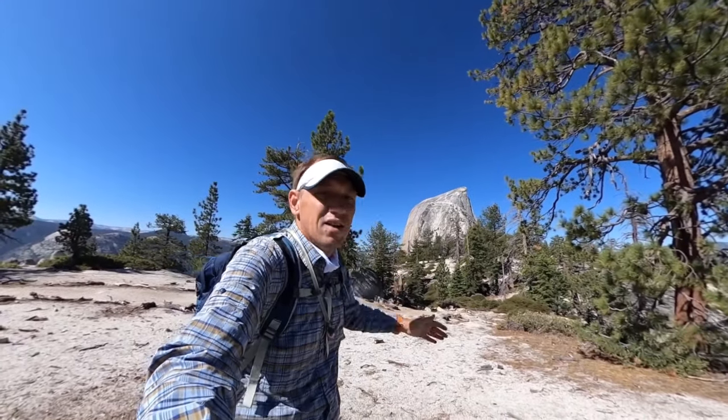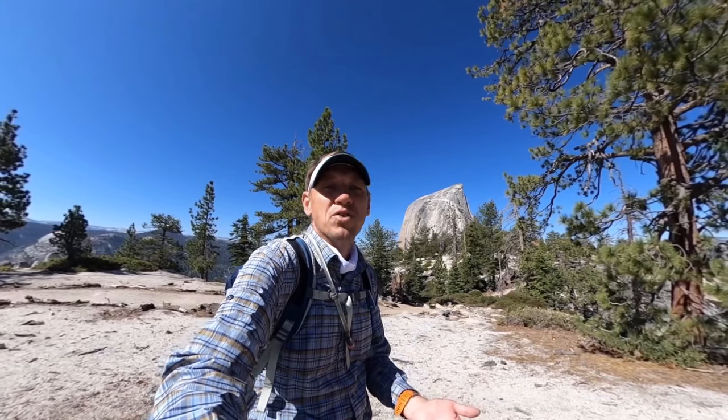Hey guys, this is the hike to Half Dome. In this video I'm going to talk a little bit about permits, about gear, and then I'm going to give you turn-by-turn directions.